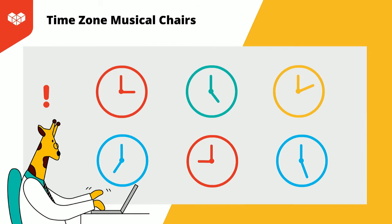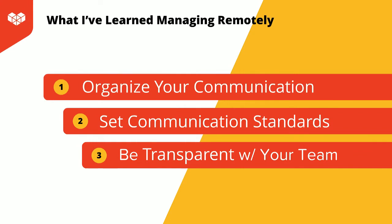Due to the time difference, this means I have to work with four time zones regularly and six on occasion. My main communications are with the team in Japan, which means that when my workday is ending here, Japan's workday is just starting over there. Today, I want to share what I've learned through working remotely. Based on my experiences, there are three main things: organizing your communication, setting communication standards, and being transparent with your team are key factors to successfully manage your work remotely.